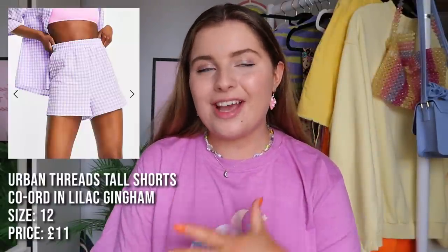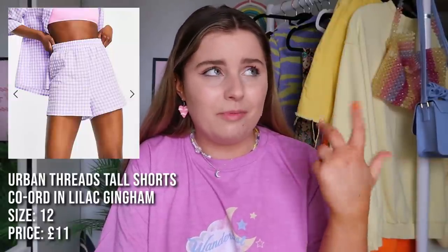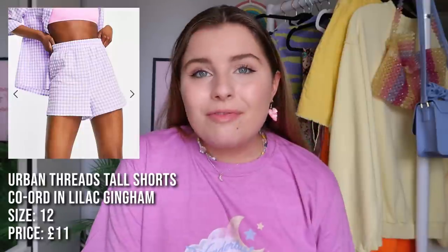The last thing I wanted to show you - they're on the washing line at the moment because I've worn them to death already - is a purple pair of gingham shorts. So I've got a yellow pair somewhere, a blue pair, and a purple pair. With a basic strappy top you can go to the beach, whack them on and off. So easy to throw on and bask in the sunshine. I think I got them in a size 12 and they were about £11. I can't remember the brand but I'll pop it on screen.